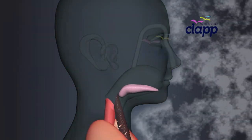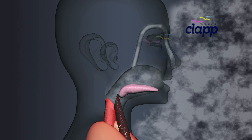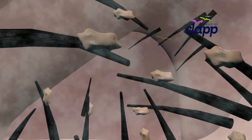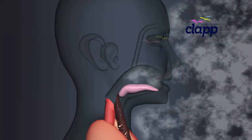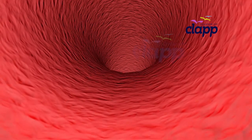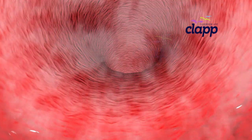Air has two entry points: your nose and mouth. But which one is better? Your nose is like a superhero filter — it traps dust and warms the air before sending it down. Your mouth, on the other hand, lets in more air quickly but skips the filtering process. Now let's follow the air as it takes its next important turn.